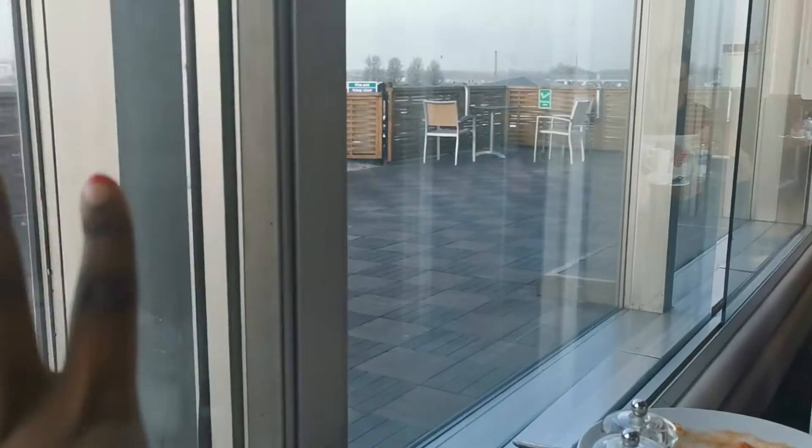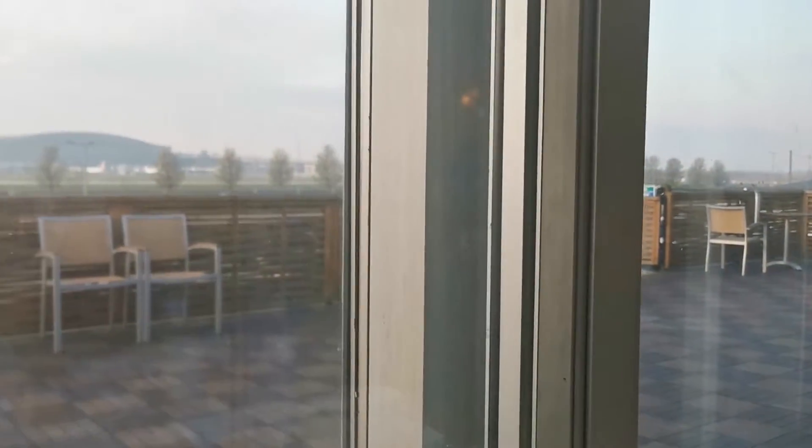Look at this gorgeous view for you guys. It's just sublime — lovely. The weather is absolutely perfect today, so perfect.